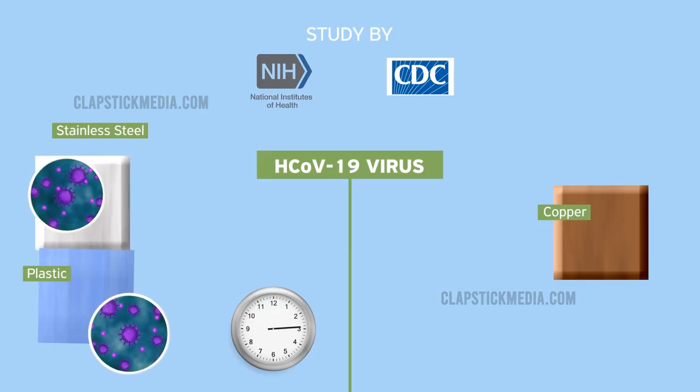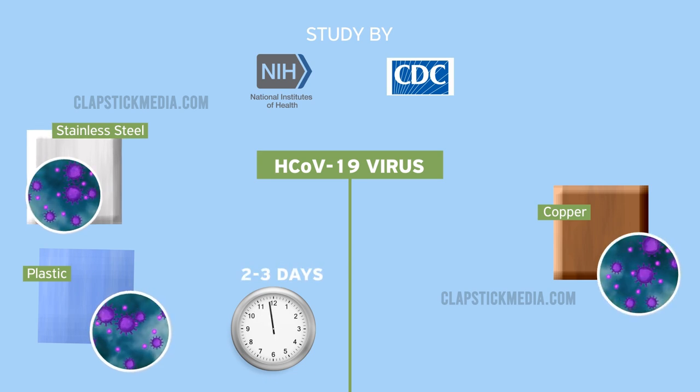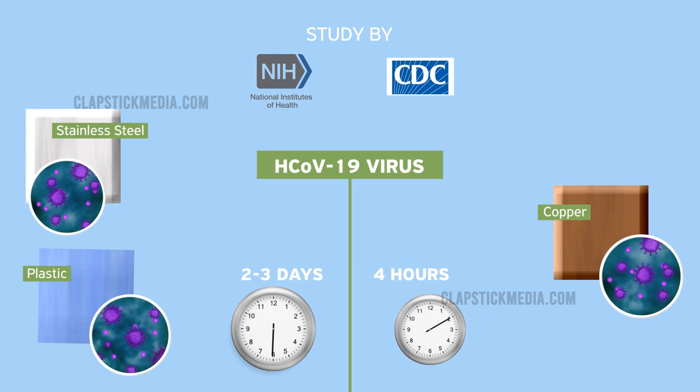A recent study found that the H-CoV-19 virus remained viable for up to 2–3 days on plastic and stainless steel surfaces, versus up to 4 hours on copper.